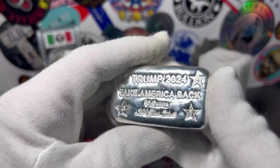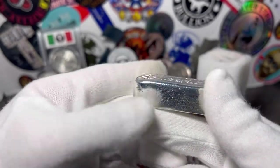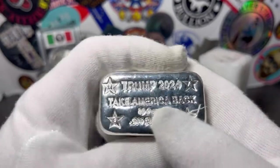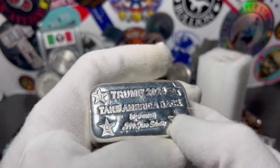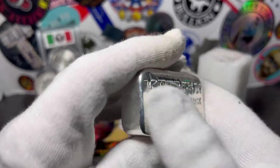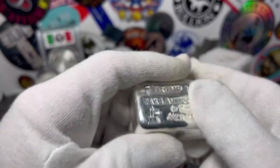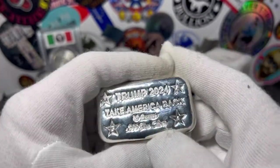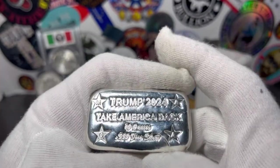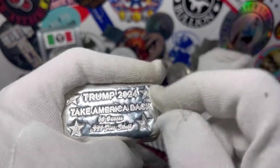I'd never seen these before and I had to get them — these are awesome. I also thought it would be a great flipping opportunity, so I bought a couple extra ones to sell. These are awesome and I'm so happy I got one. I threw a couple in the stack and they're gonna stay with me — that's for sure. Once it goes in my stack it doesn't come back out. I'm gonna stack to the last breath.